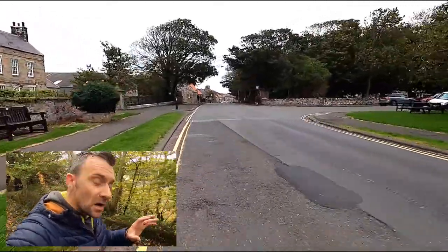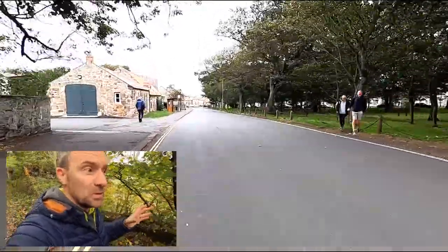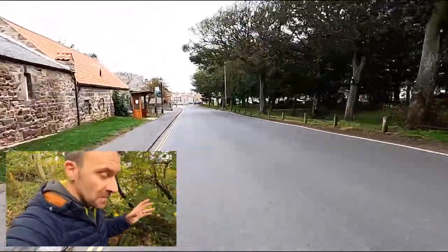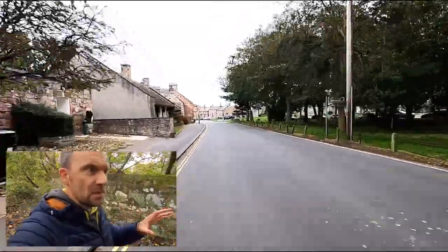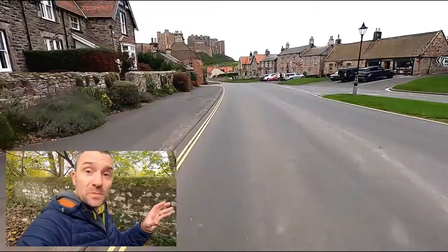As you come into the heart of the village, you see this wooded village green, which is really popular with tourists and visitors. As you look through the trees you can make out a row of houses — coffee shops, pubs, restaurants, and shops.